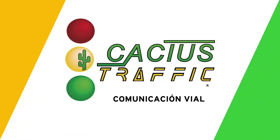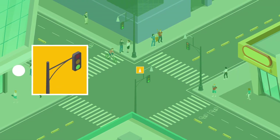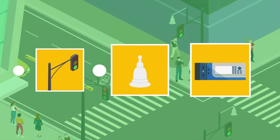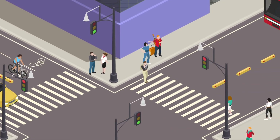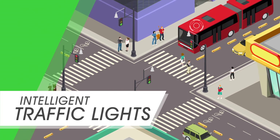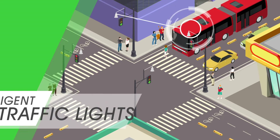Cactus Traffic has an intelligent mobility system. It is integrated by a traffic light system, 360-degree cameras, motion sensors and controllers that can be used to control vehicular and pedestrian flow through intelligent traffic lights. Our intelligent traffic lights can control the mobility of vehicles, prioritizing public transportation and emergency vehicles, in addition to protecting cyclists and pedestrians.